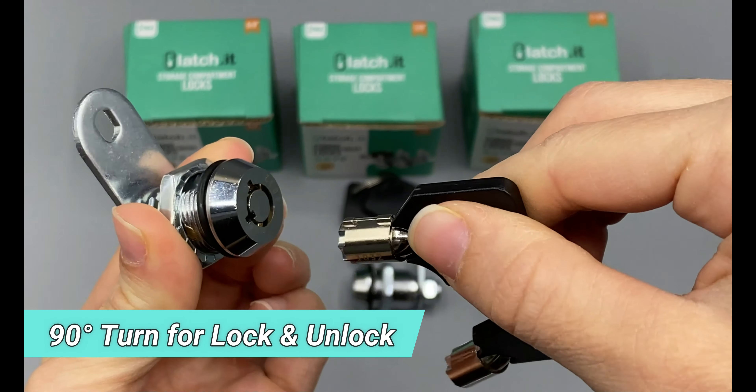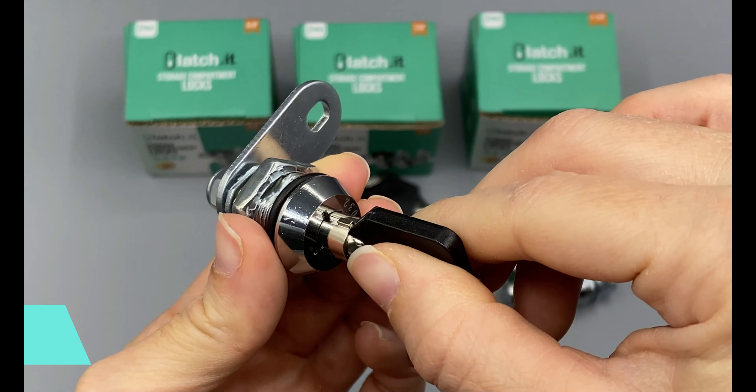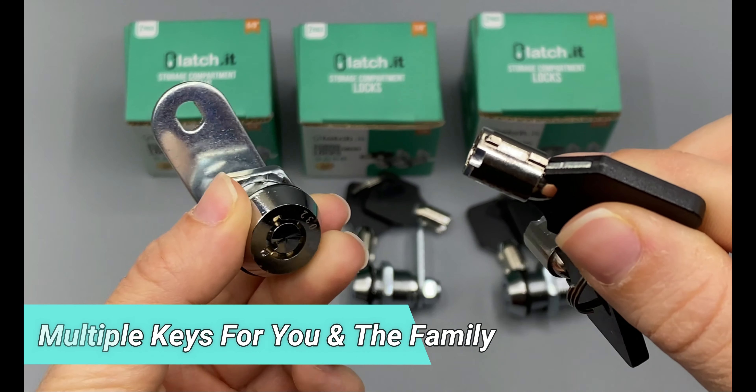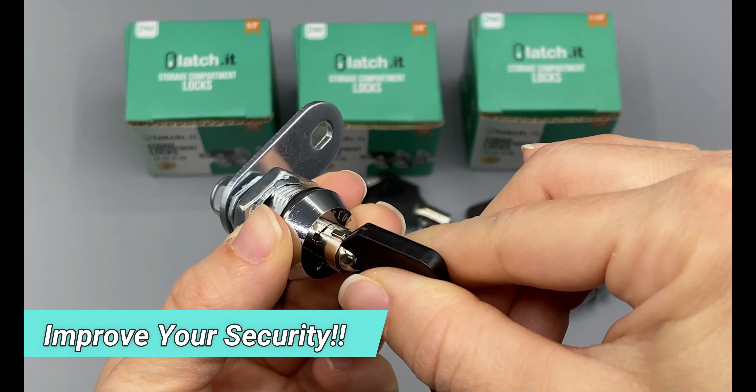To unlock and lock, simply turn your key 90 degrees and you'll be able to access your compartment. Each set comes with multiple keys that are keyed alike, making it easy to access all of your compartment locks. Improve your security today.